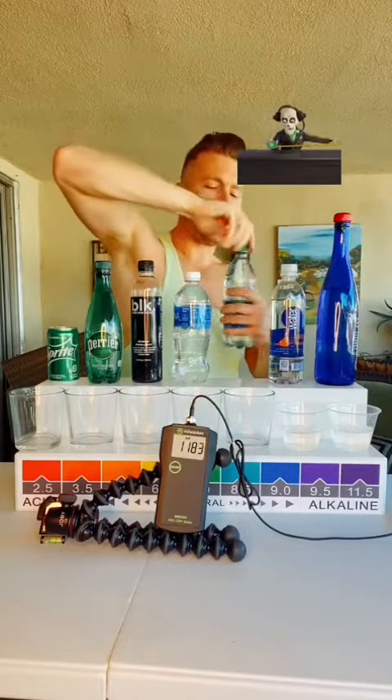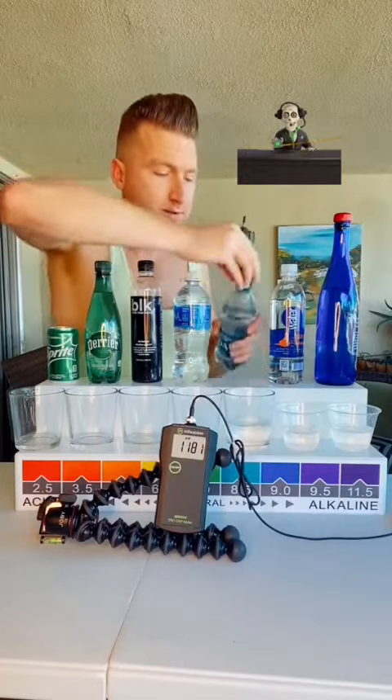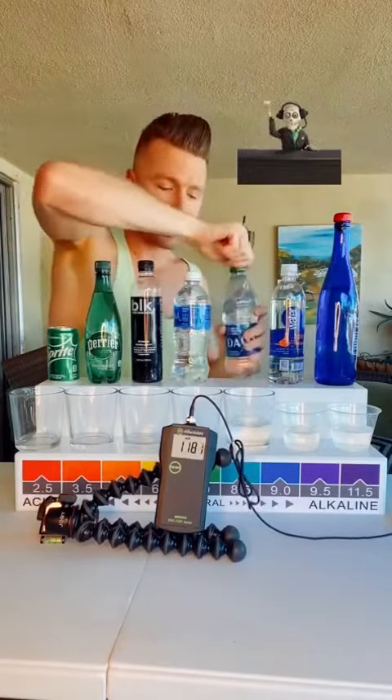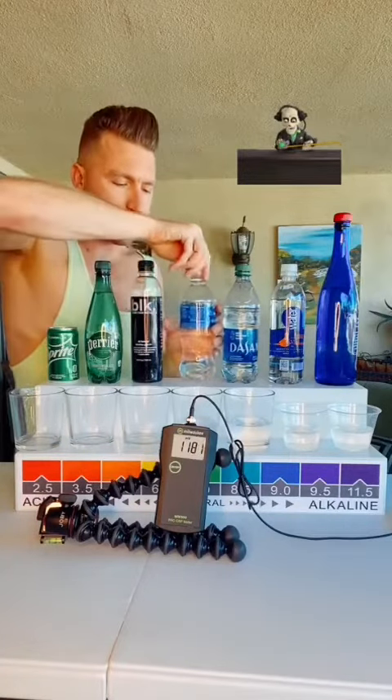If it's a negative number, it's actually reducing oxidation inside of your body, so it's healthy for you. It's a good thing. Things like vitamin C, cod liver oil, and green tea — those are all negative numbers on the ORP meter.